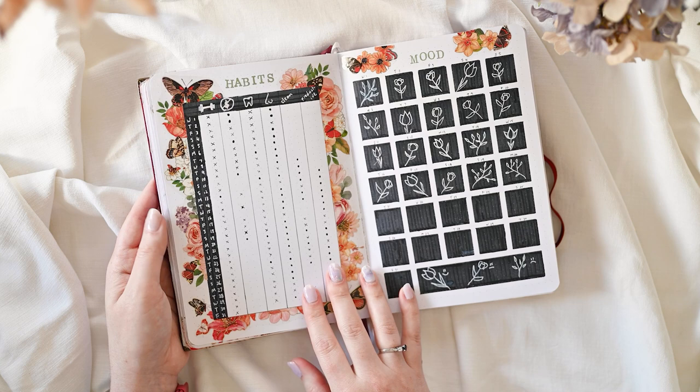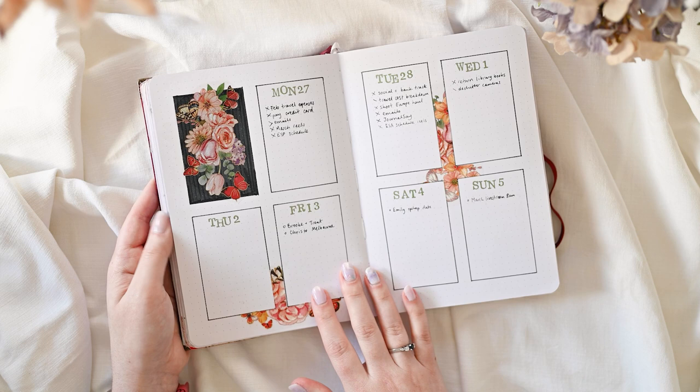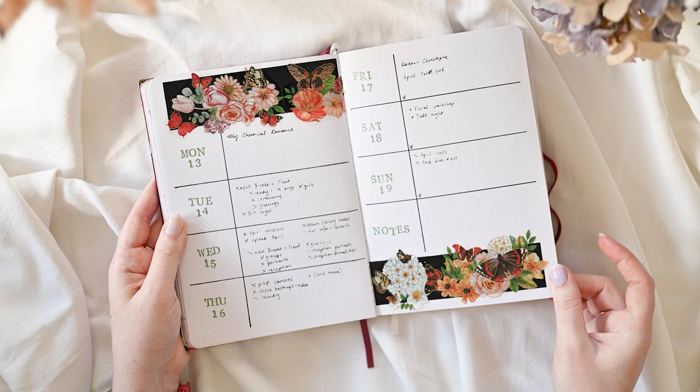March was very outside my comfort zone with these black boxes and bold colourful PET tapes — even the butterflies are not really usually in my wheelhouse — but I really ended up loving this theme so much. It was really fun to come home to something bright, special, and whimsical. It was also the first opportunity to get back on live and set up these weeklies together, and it's always so much fun going on live and planning together.